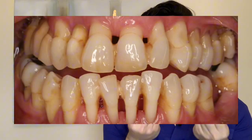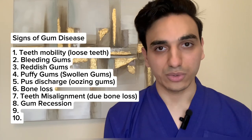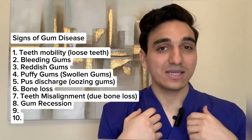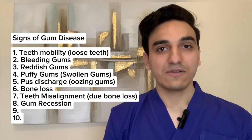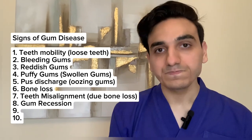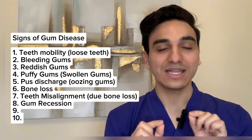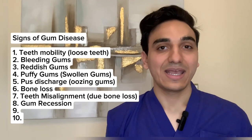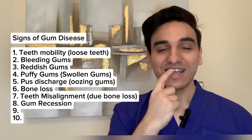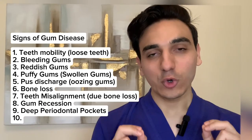Gum recession is another sign of gum disease. It occurs when the pinkish gum tissue pulls away from your teeth, potentially exposing the root of the tooth. This is extremely problematic because recession is not reversible without professional intervention, which is typically surgical. Additionally, gum recession can lead to tooth sensitivity, since roots are far more sensitive than the visible crown portion of the tooth.